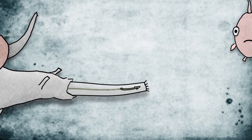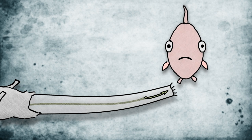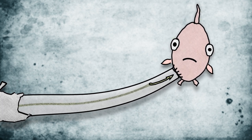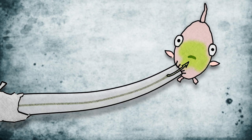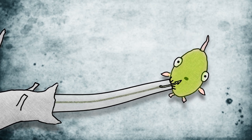They stealthily sneak up and extend the proboscis. When it touches the soft tissue of the prey, it holds on with a little suction, a little pressure, and then propels the tooth into the prey. The main effect of that venom is to paralyze, and then the prey is swallowed whole.